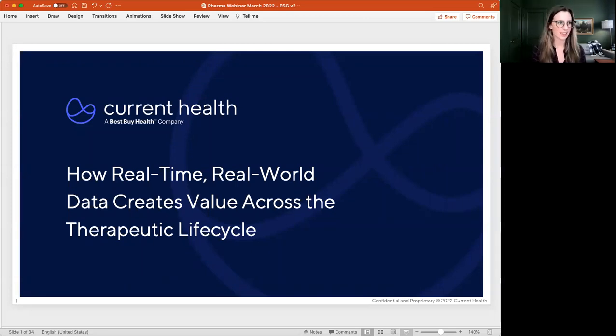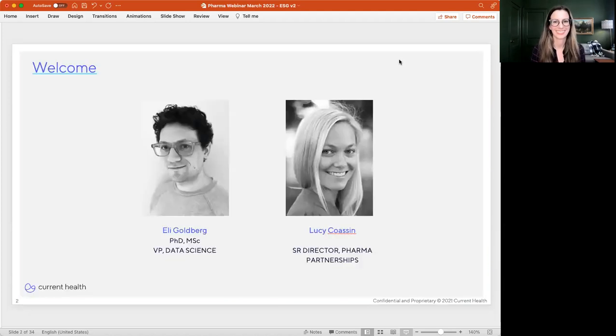Our presenters today are Eli Goldberg, our VP of Data Science, and Lucy Coheson, our Senior Director of Pharma Partnerships here at Current Health.